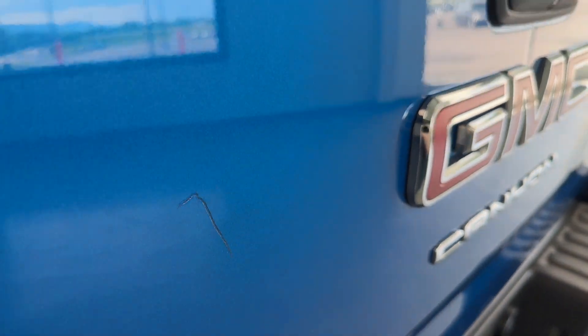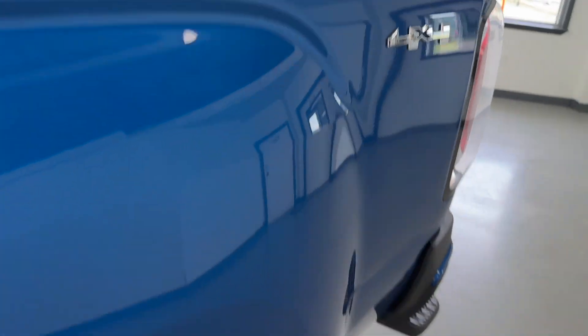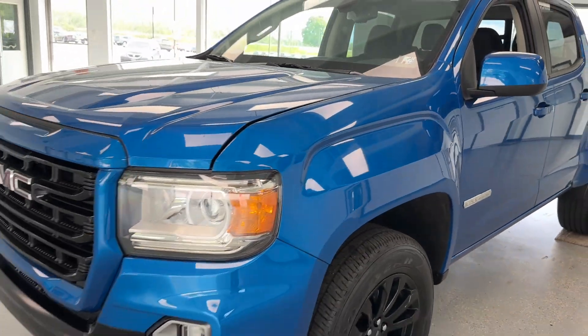There is a scratch on that tailgate as well. We'll continue back around here to the driver's side — a nick there, one there — and we are back to where we started.